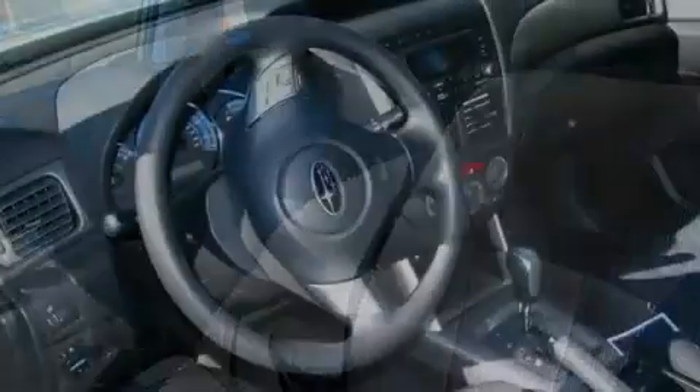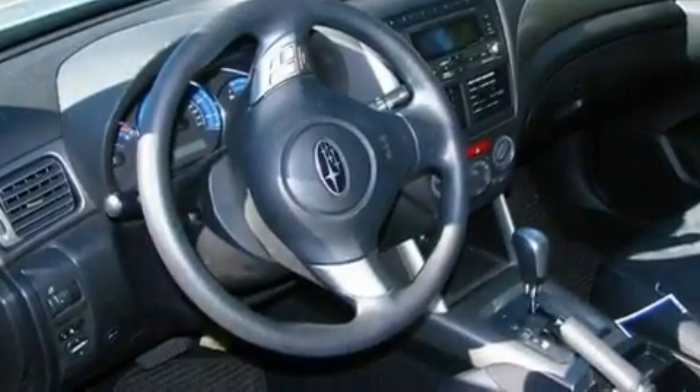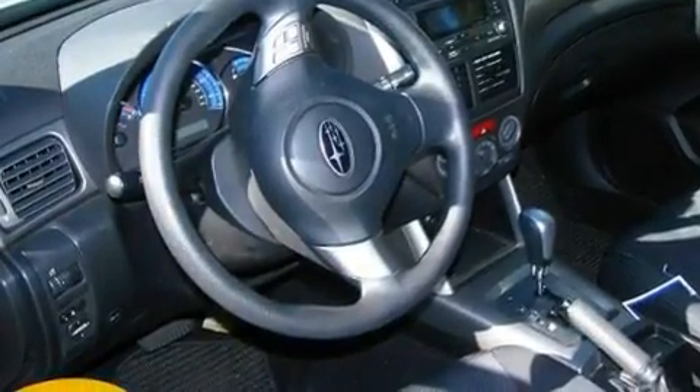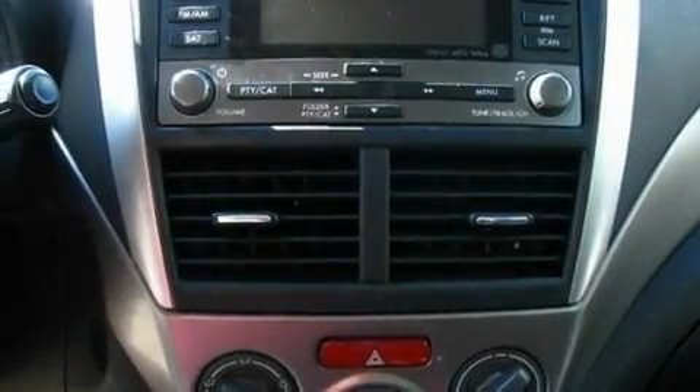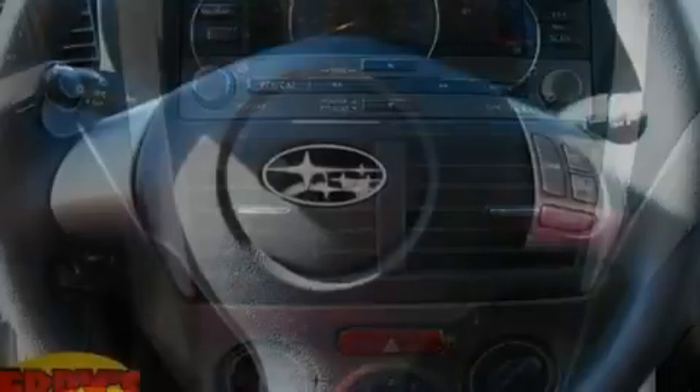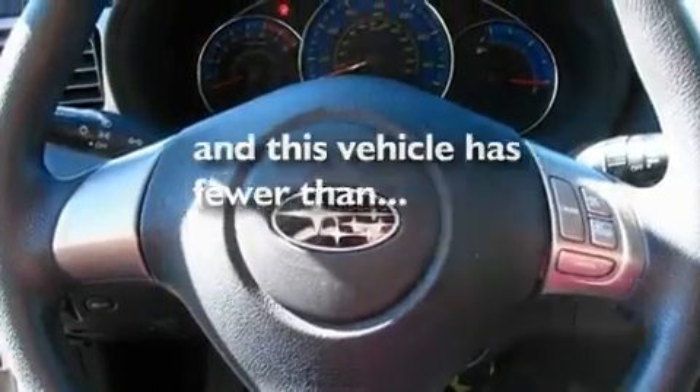Its top features include cruise control, a keyless entry system, a CD player, a security system, a passenger-side vanity mirror, traction control and stability control systems, an anti-lock braking system, a passenger-side airbag, rear-seat child-proof door locks, and this vehicle has fewer than 40,000 miles on the odometer.